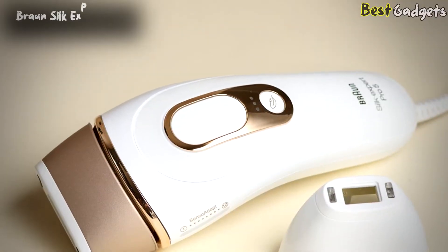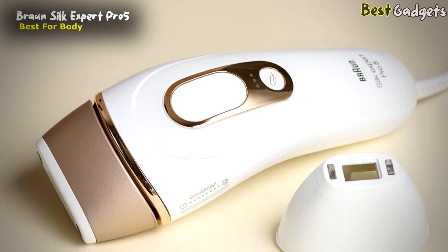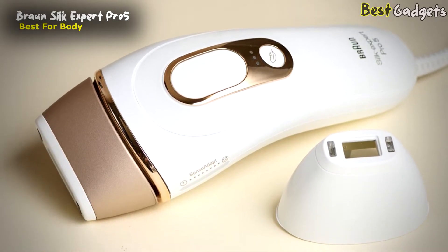Number 4: Braun Silk Expert Pro 5, the best for body laser hair removal. It's available at around $330.